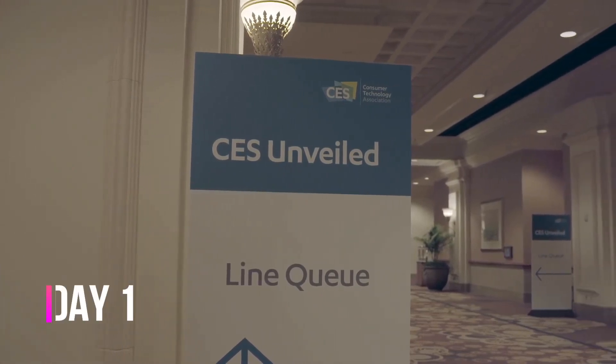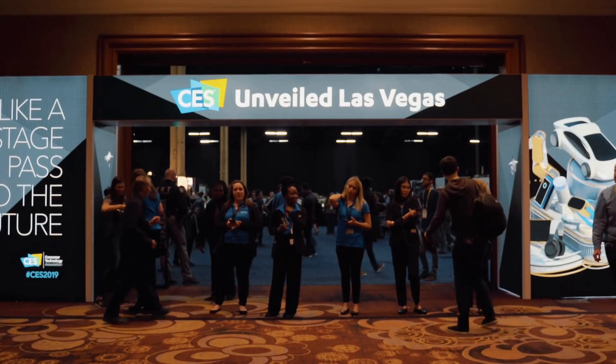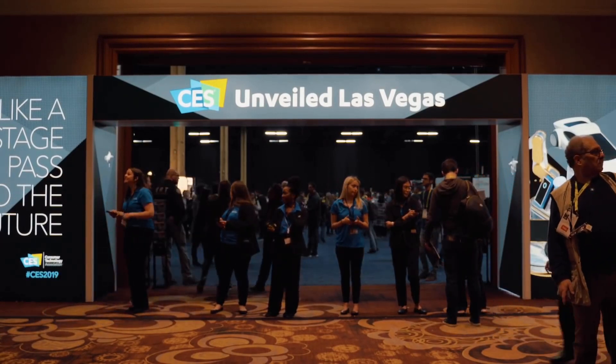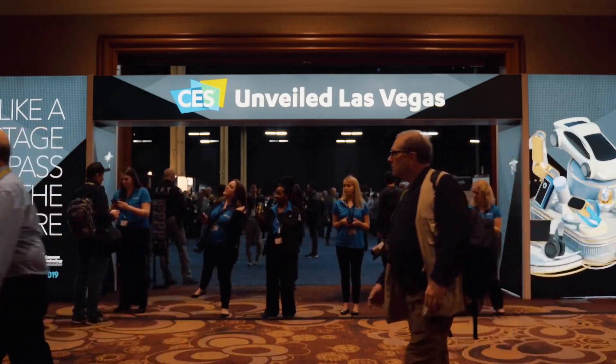CES 2019 is officially here and it all starts with CES Unveiled. While this particular event is usually a bit more tame compared to the others coming up these next few nights, there are a few interesting products out there that caught my attention.